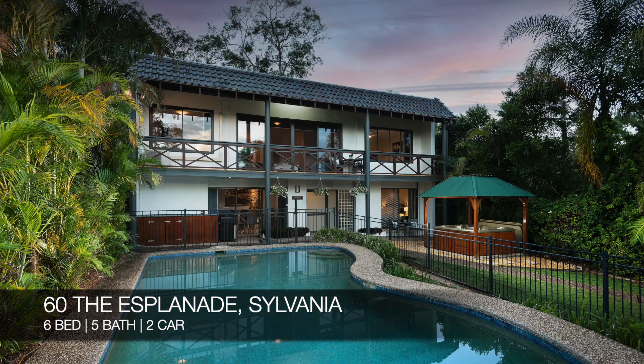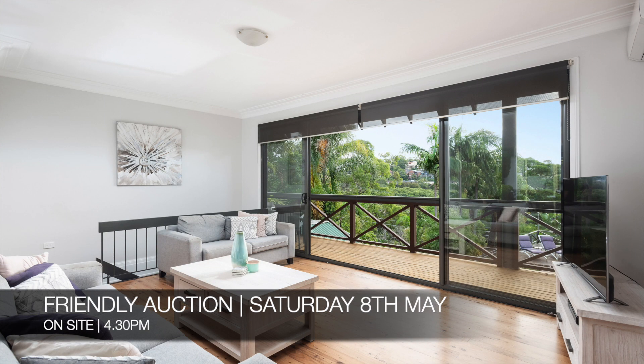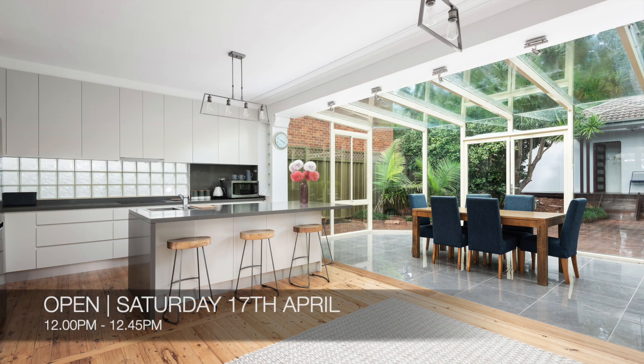Up next, we have 60 The Esplanade Sylvania, which is a six-bed, five-bath, two-car house and a granny flat. That property is a friendly auction on Saturday the 8th of May at 4.30pm, and you can see that this Saturday from 12pm to 12.45pm.